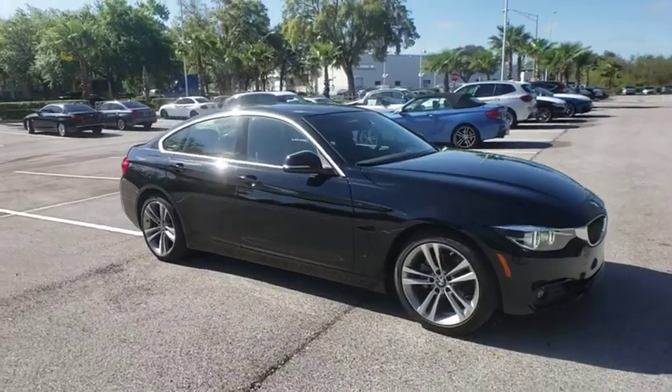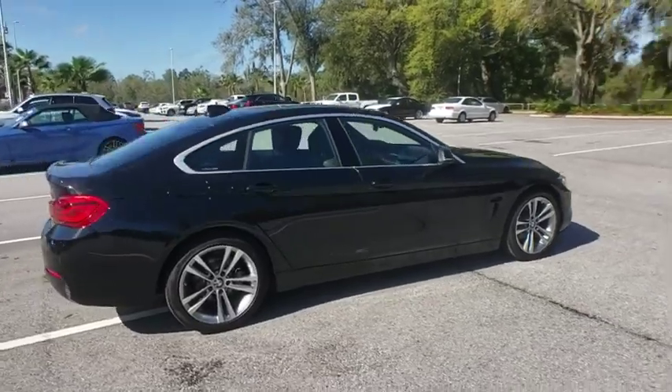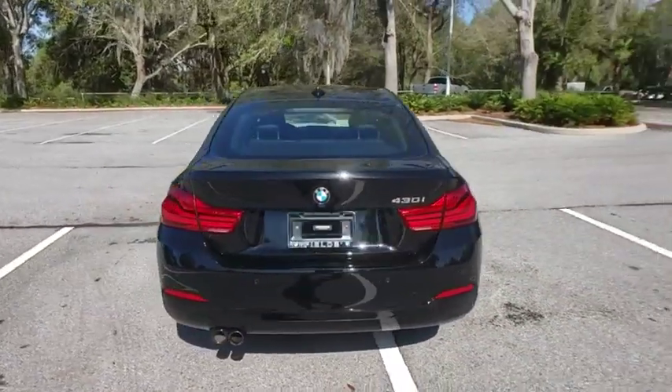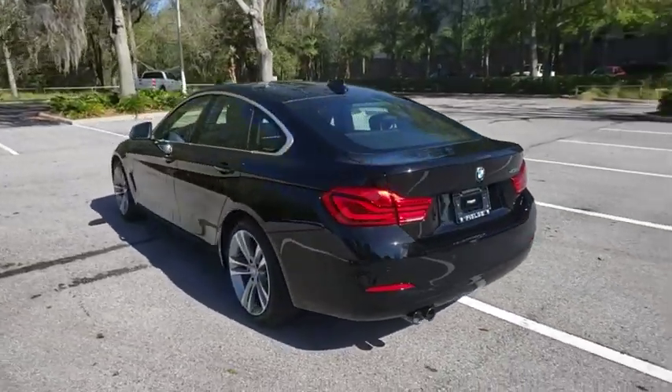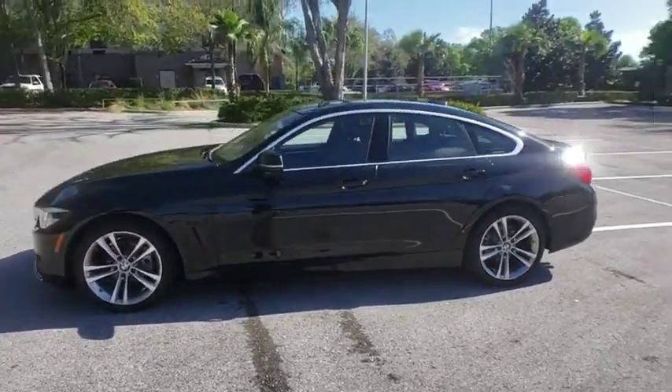The 2019 BMW 4 Series. The BMW 4 Series is a powerful machine which comes with impressive handling, upscale interiors, and it delivers on BMW's ultimate driving machine. This vehicle has less than 7,000 miles.